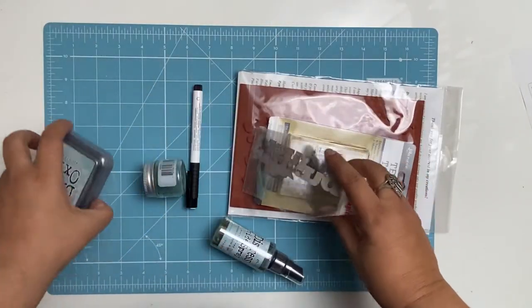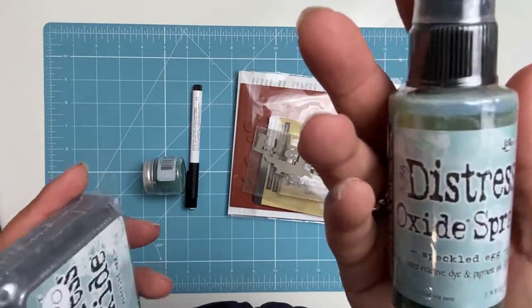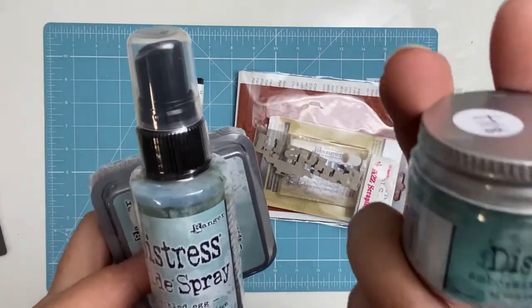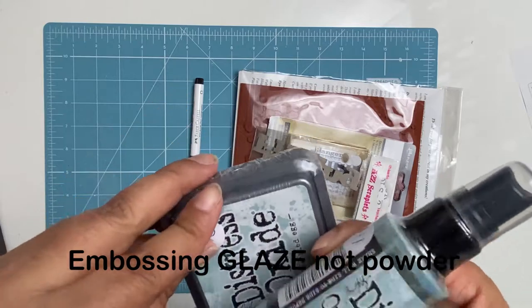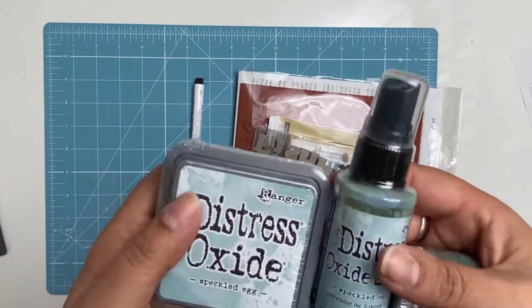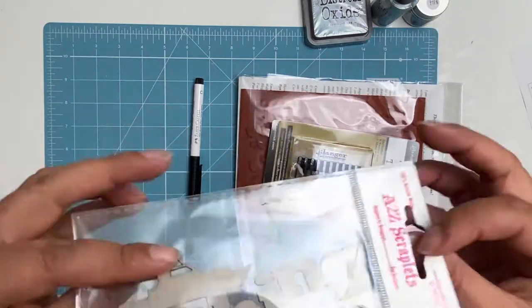One of the things I got spoiled with was the new distress oxide spray as well as the embossing powder from Tim Holtz — a new colour called Speckled Egg. I've been wanting to get my hands on those and my naughty friends got them for me.